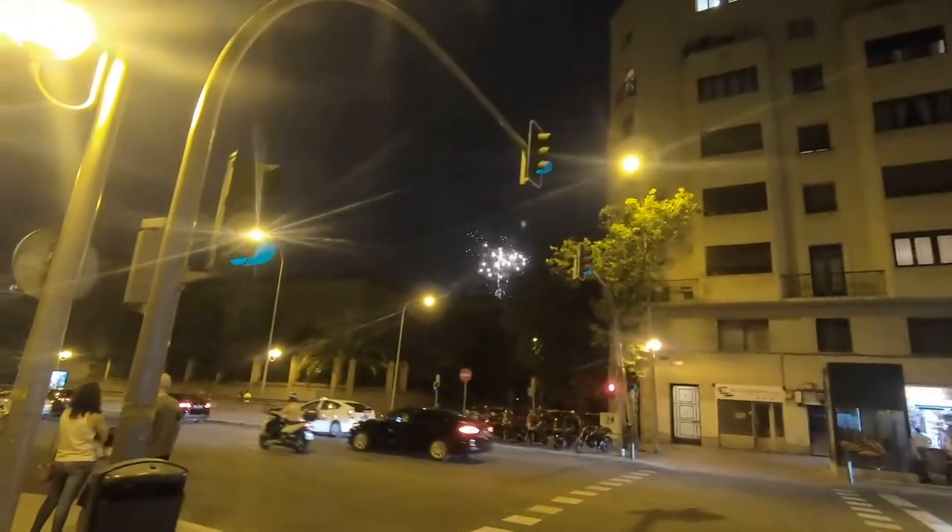A little bit outside of the city center, in more of a local place — here are the fireworks!